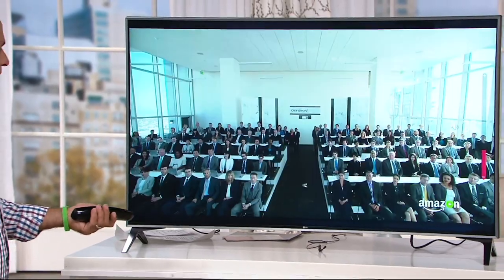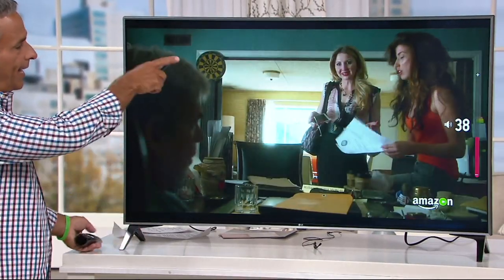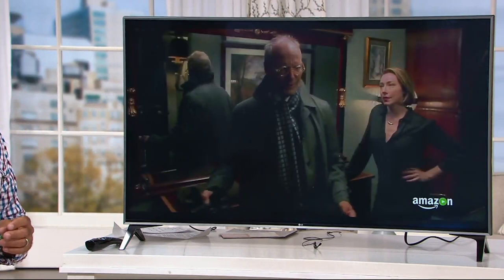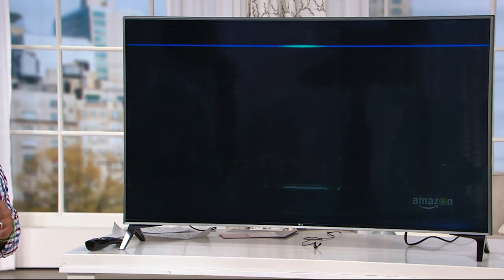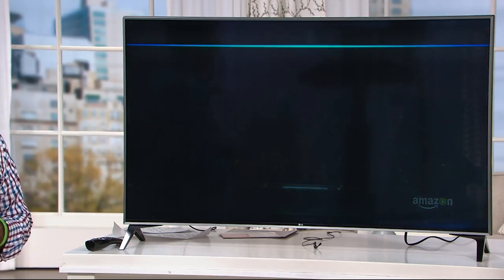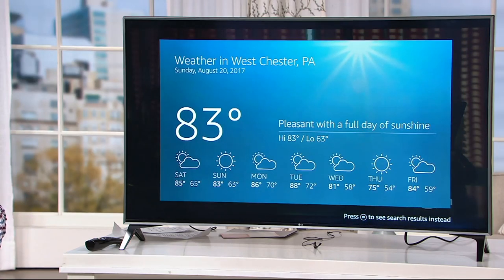We're watching an Amazon original. The next day you're wondering if it's going to rain. We can pause the show and say, 'Will it rain in Westchester tomorrow?' — and it answers, 'No rain is expected in Westchester tomorrow.' Not only is that done, but we automatically go right back to the show we were watching.